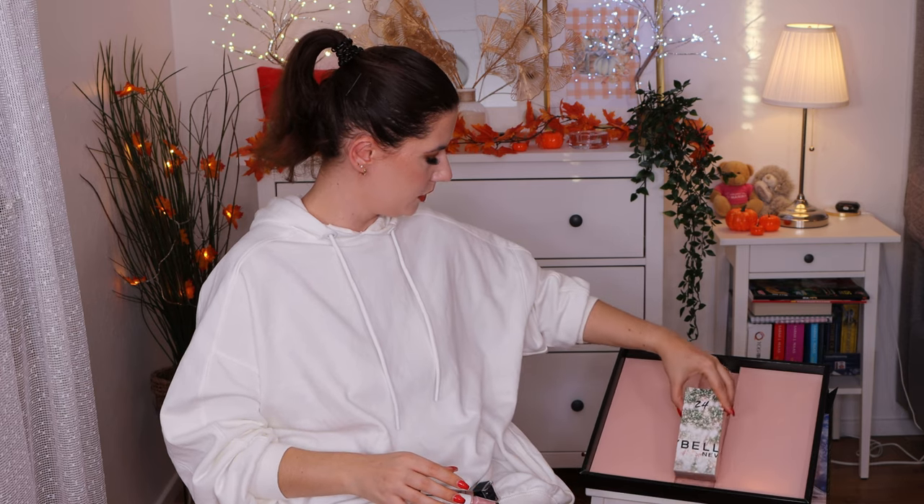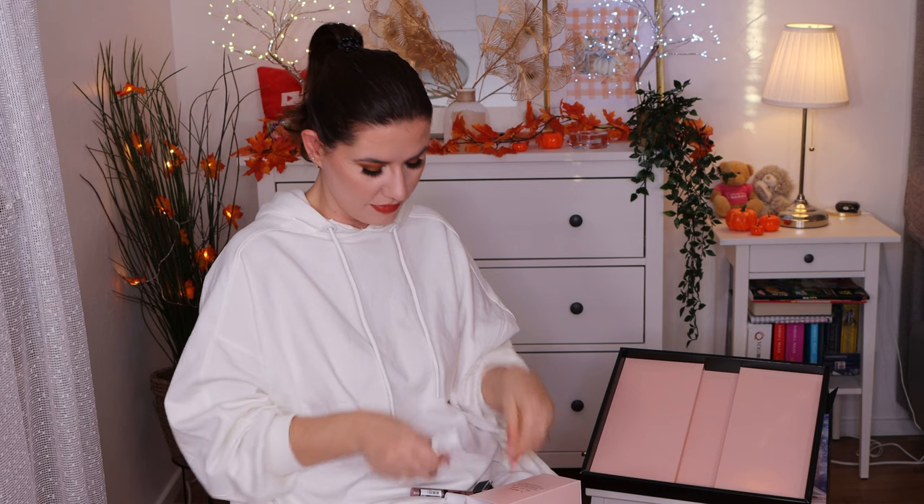The last box, number 24 — we got the Superstay Matte Ink in shade 15 Lover. I haven't tried this, I really wanted to try it, and I'm happy to have it. This was a really good calendar. You get a lot of nail polishes, so if you don't use them but know someone else that can, I'd definitely recommend you buy it.